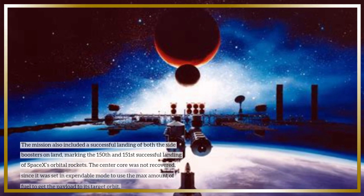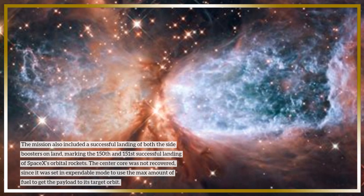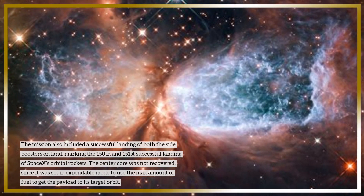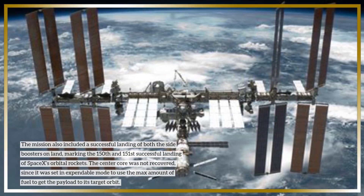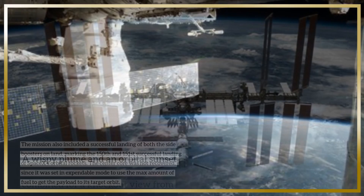The mission also included a successful landing of both side boosters on land, marking the 150th and 151st successful landings of SpaceX's orbital rockets. The center core was not recovered, since it was set in expendable mode to use the maximum amount of fuel to get the payload to its target orbit.